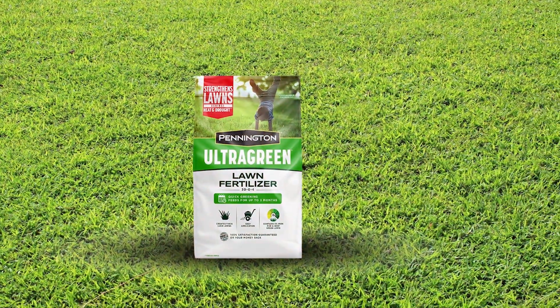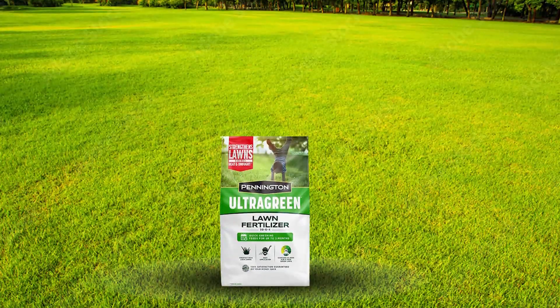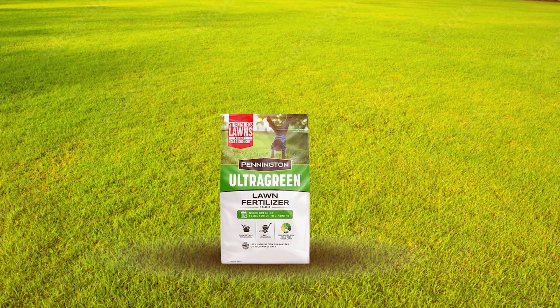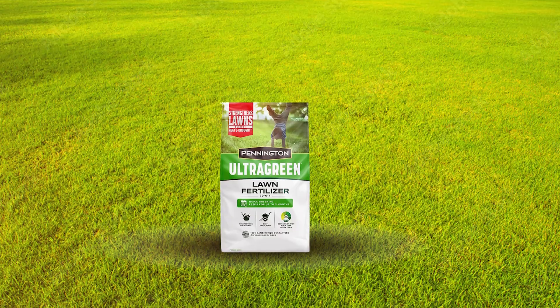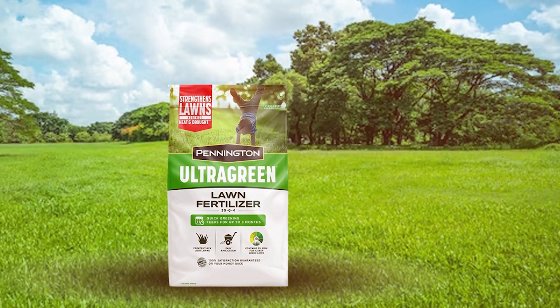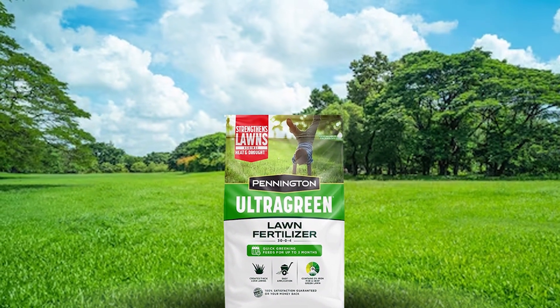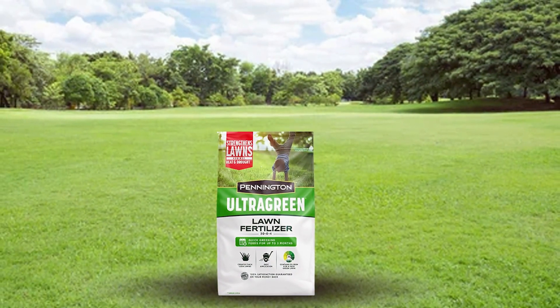Usability is enhanced by the product's easy application process — the granules are designed to be spread evenly across the lawn using a broadcast spreader. Durability is another strong point, as the slow-release formula ensures that nutrients are provided consistently over a period of up to three months, reducing the frequency of re-application.